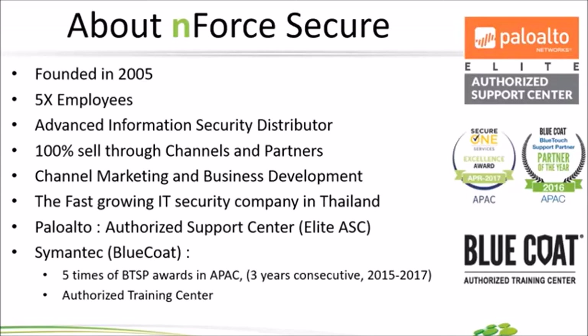มีบูธแล้วก็มีเกมต่างๆ ให้เลือกเยอะมาก สำหรับ Product หลักๆ ของเรา แน่นอนคือ Palo Alto กับ Symantec ซึ่ง Palo Alto เราได้เป็น Authorized Support Center และ Symantec เราก็ได้เป็น Authorized Training Center สามารถจัด Training และออก Certificate ให้กับผู้เรียนได้เลย